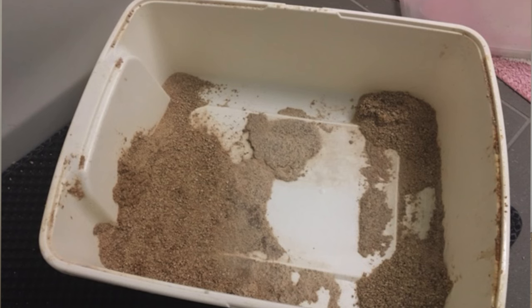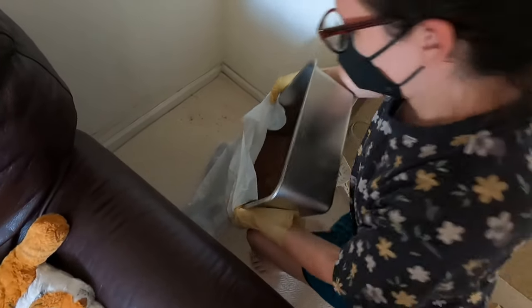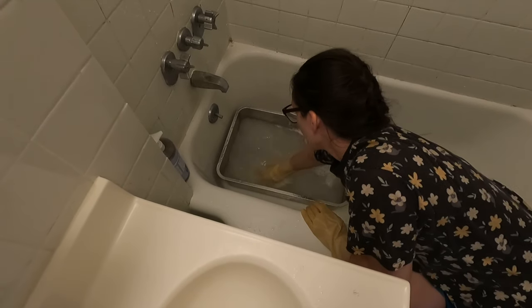I used to work as a cat sitter for three years before I started this business, and one time I visited a client and there was so much caked-on litter on the bottom of the litter box — it was disgusting. It took me the entire 30-minute visit to clean it. I was chiseling away and felt like I was mining, but it wasn't for gold. I've been around all different types of litter box setups and cleaning routines, and I've fine-tuned a wonderful cleaning routine that only takes me about five minutes a week.